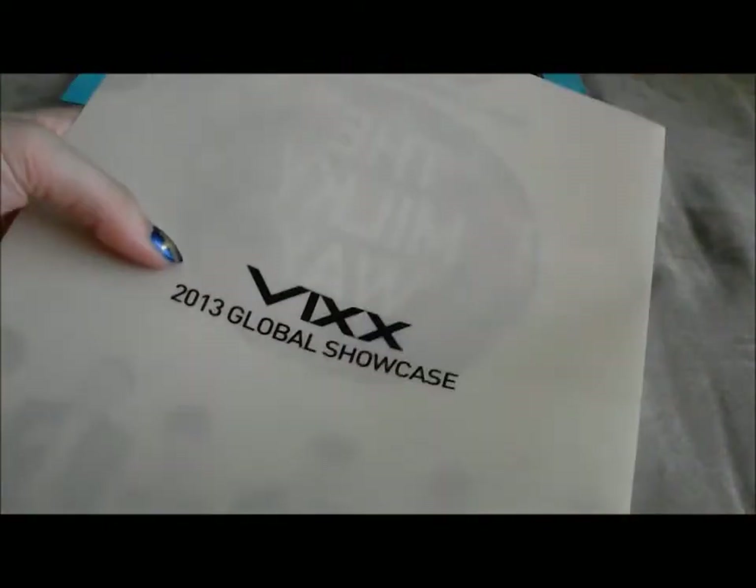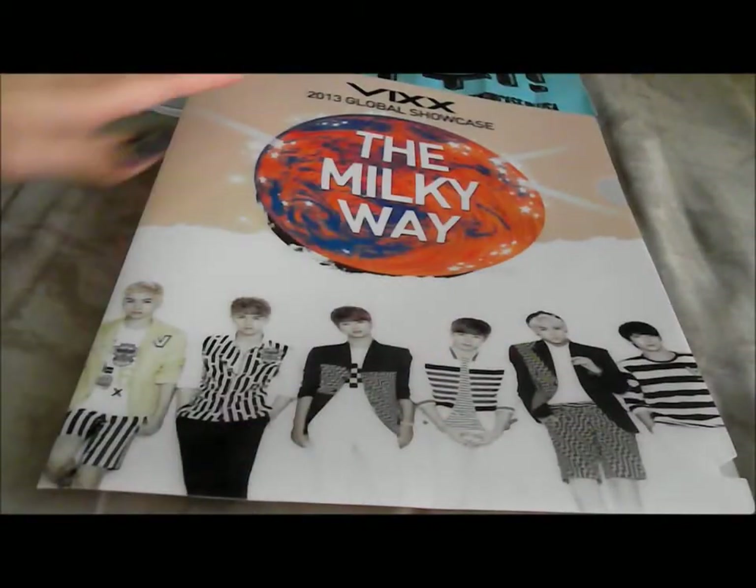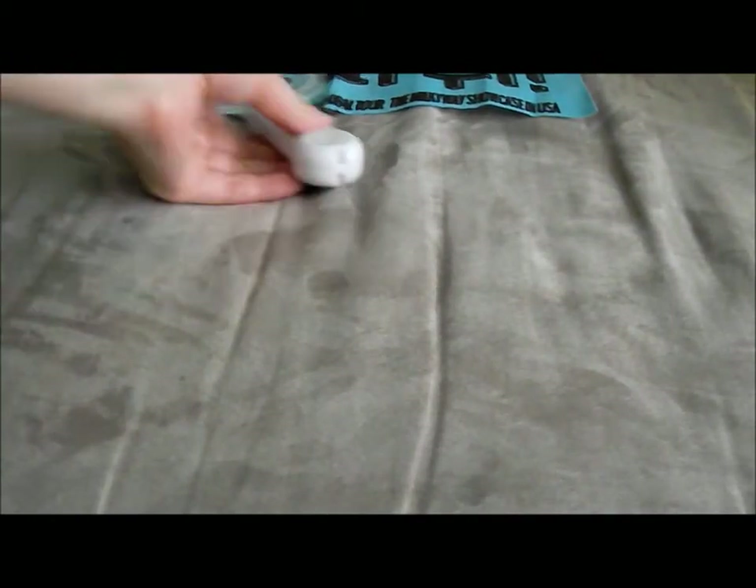And then over here it says Wix Global Showcase again, and it says copyrighted to Jellyfish Entertainment. And then I also got the poster — they were selling it — basically the poster is the same thing, it's just this picture printed on a poster.